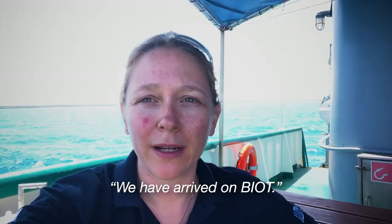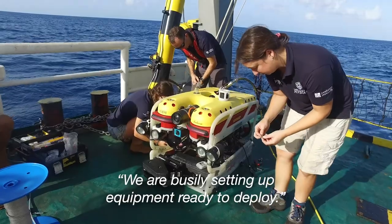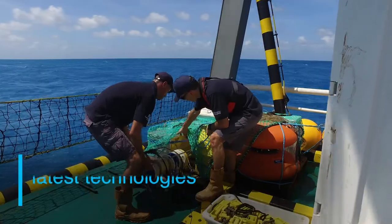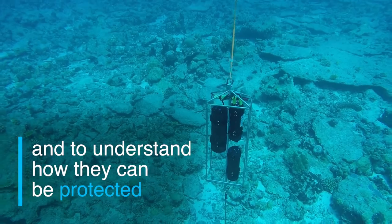We have arrived at Bayot and we are anchored in Laguna Egmont. We are busily setting up equipment and ready to deploy. Scientists from Plymouth University are using the latest technologies to investigate different ecosystems in the ocean and to understand how they can be protected.